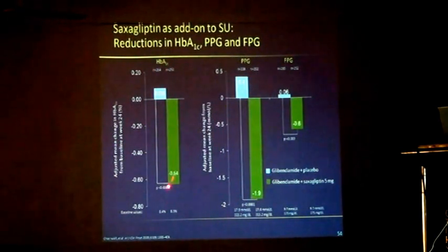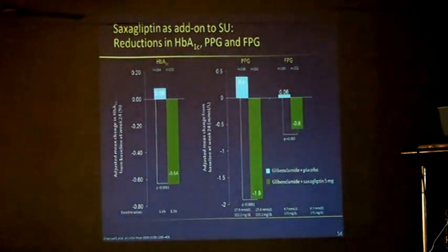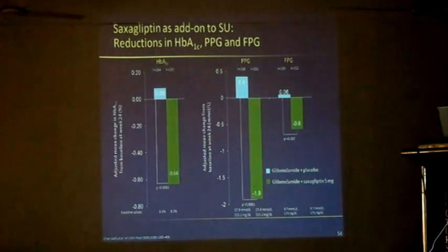Look at the A1C — it brings it down by minus 0.64. Look at the PPG — it brings it down by minus 1.9 millimole, which is almost 34 milligram per deciliter. For fasting blood sugar, it's minus 0.6 millimole, that's almost 10 to 11 milligram per deciliter, when you add saxagliptin 5.